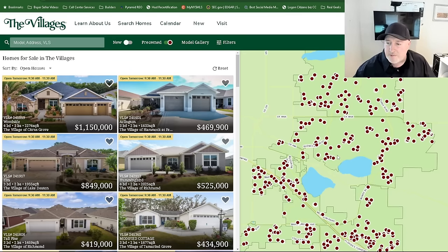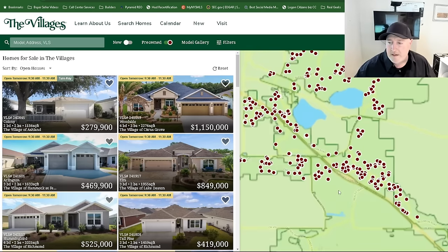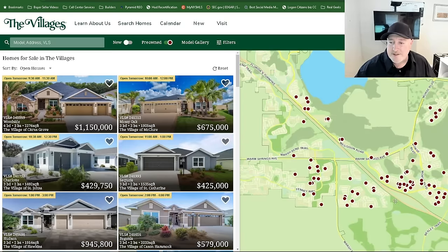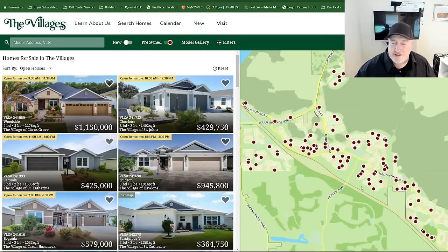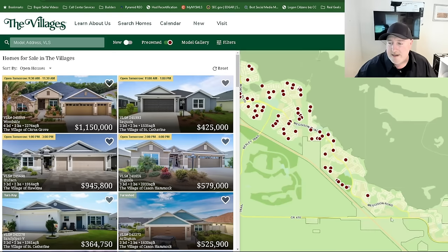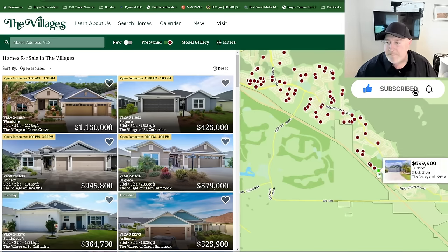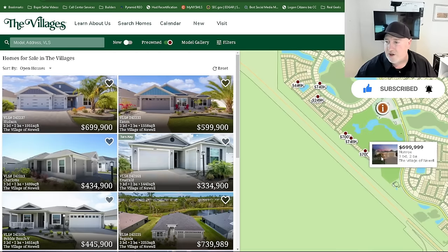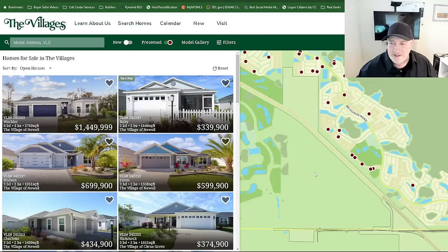One thing I am noticing throughout the area is listings are way up, especially in the MLS and the villages. There's a ton of listings going on. These are just existing homes, and I see these existing homes creeping down through Newell, already into Denim. A lot of these along here — I think that's a pitch and putt they have right there. These are not even a year old, some of these homes, and they're already for sale.